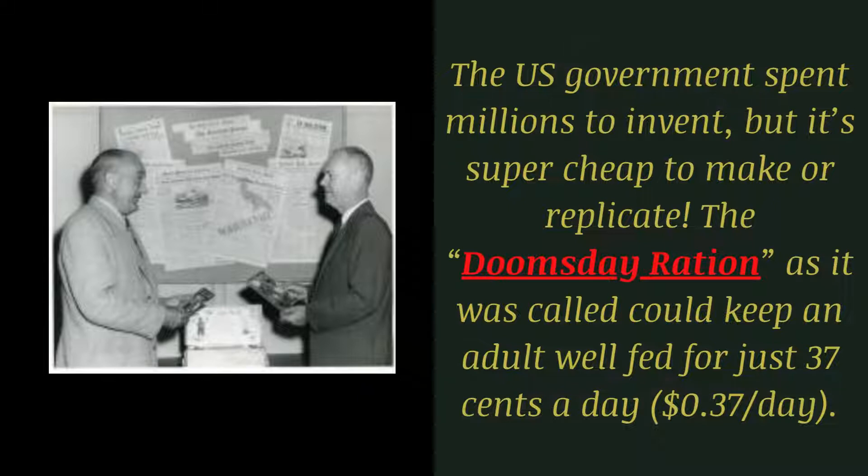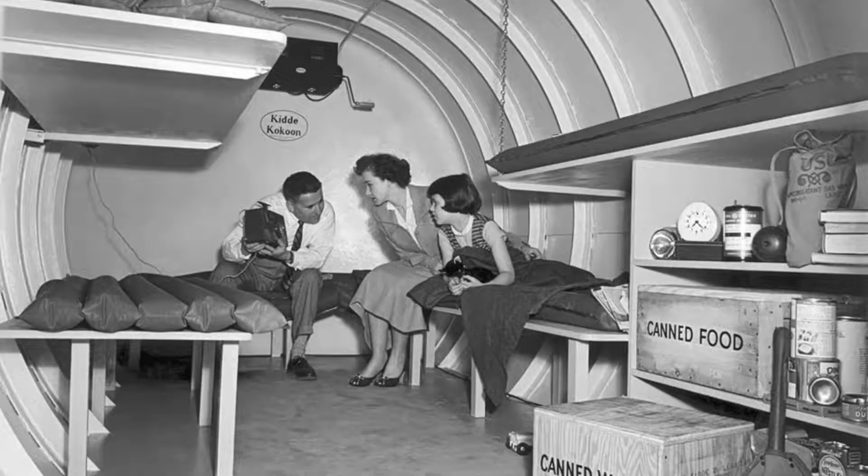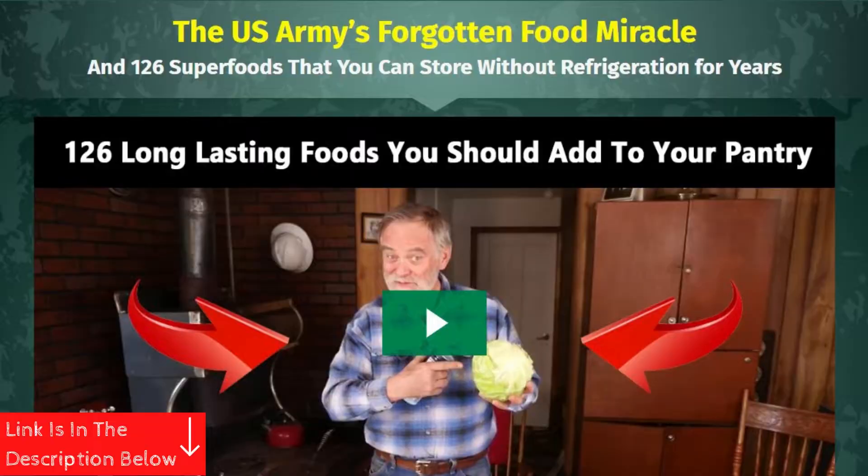The doomsday ration, as it was called, could keep an adult well fed for just 37 cents a day. Once you've made your first batch, get ready to forget about it, because in the right conditions this food probably never spoils. You'll always be able to keep your entire family well fed on it by spending just a few dollars. Plus, it's also lightweight enough that it belongs in your bug-out bag.